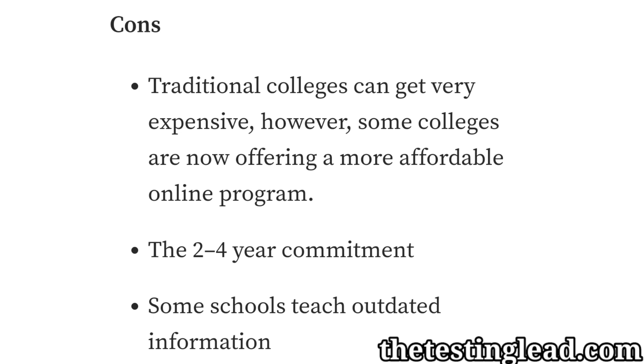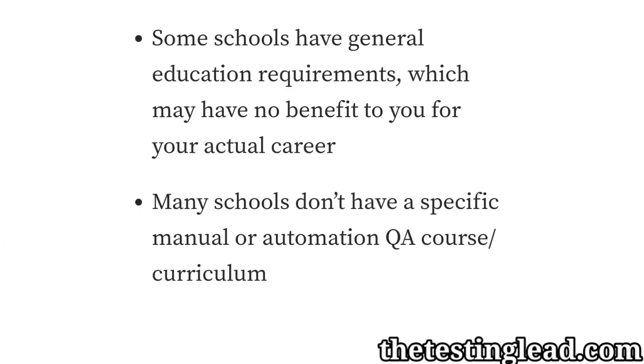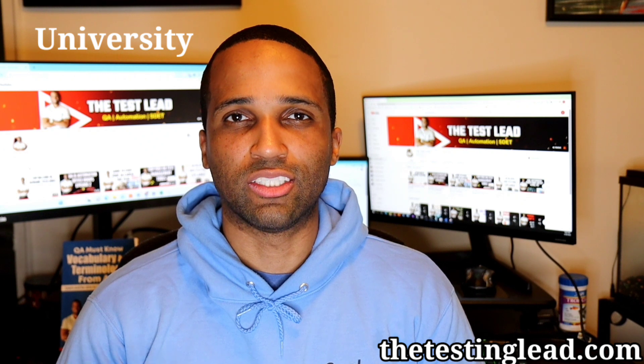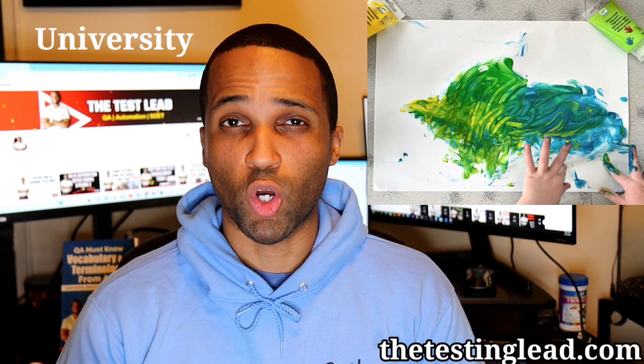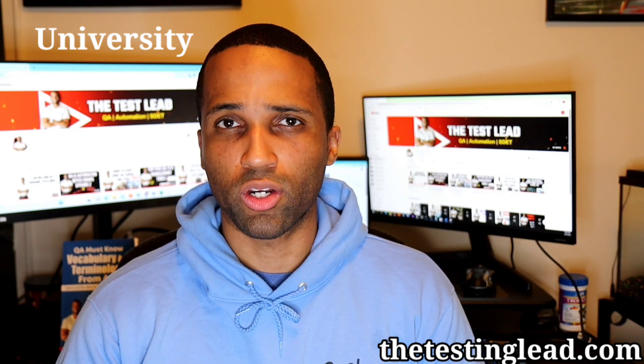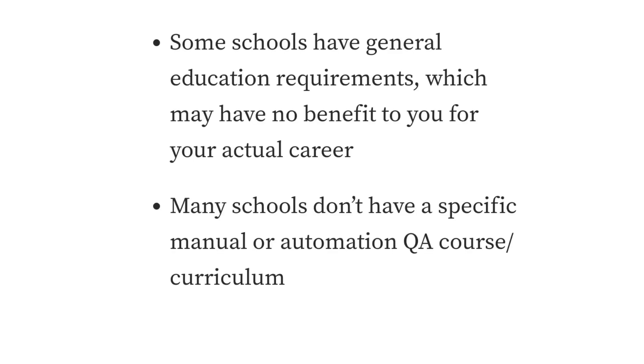Now the cons: traditional colleges can get very expensive, though some now offer more affordable online programs. There's the two to four year time commitment to receive a diploma, some schools teach outdated information, and some have general education requirements with no benefit to your actual career — for example, I had to take an art class as a general requirement, which was harder than a lot of my coding classes. And lastly, many schools don't have a specific manual or automation QA course curriculum.